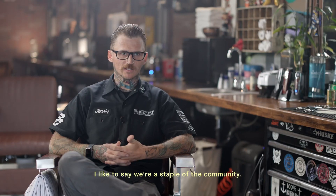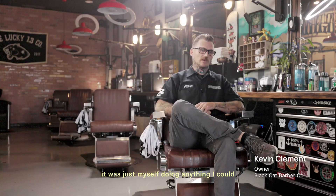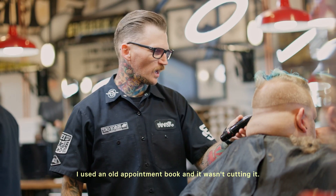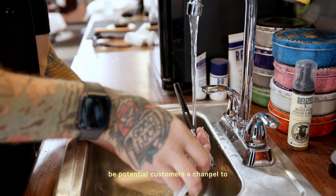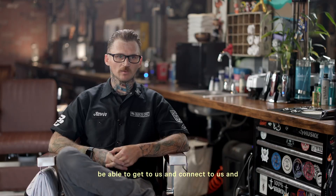We're a local barbershop. I like to say we're a staple of the community. When we started, it was just myself doing anything I could just to kind of get this thing off the ground. I used an old appointment book and it wasn't cutting it — it wasn't allowing customers or would-be potential customers a channel to connect with us and get an appointment.